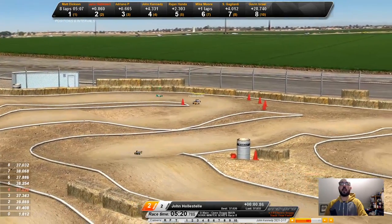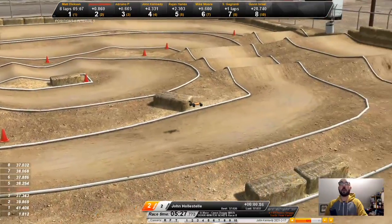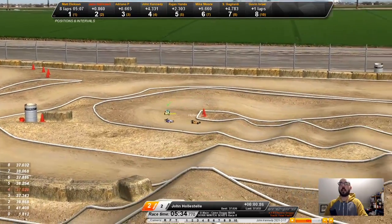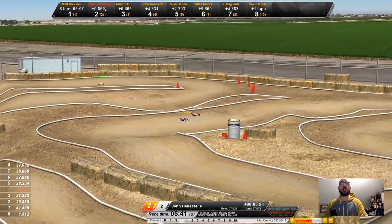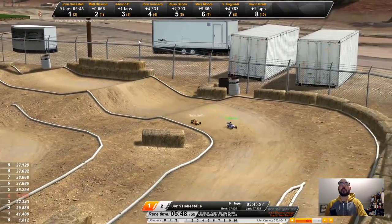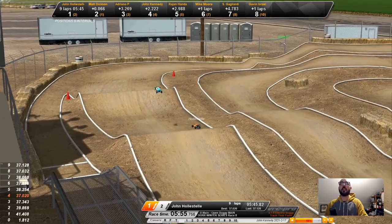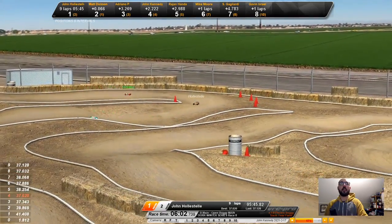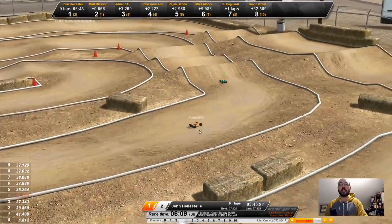One, two, and three all bunched up again as we are five and a half minutes down — just a couple minutes to go. Halstead with huge air off the biggest jump on the track. I'm surprised that seemed fast; I have not really tried that approach. It seemed to work out quite well, but everyone has different approaches and they're all still on top of each other except Adriano P, who got caught on the pipe and slowed right back. Here's the battle for one and two — Halstead and Dixon going at it.